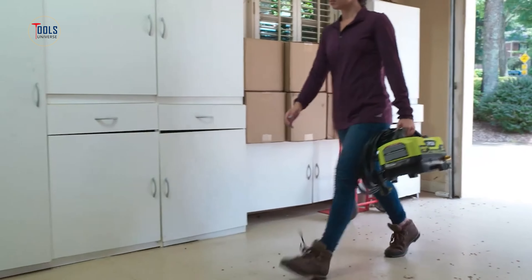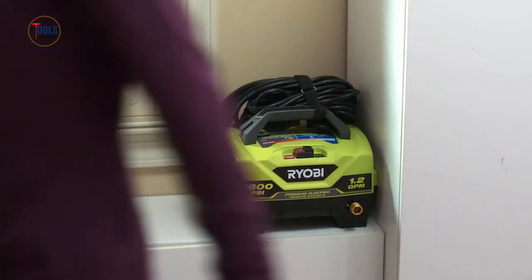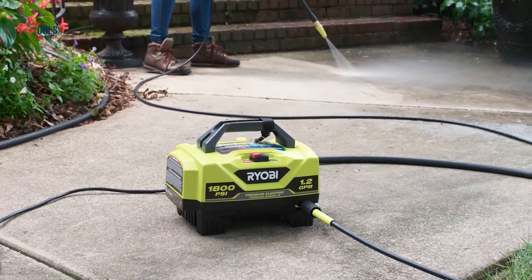Compact and efficient, the Ryobi 1800 PSI electric pressure washer makes outdoor cleaning tasks faster and more effective.